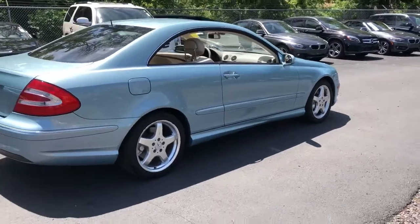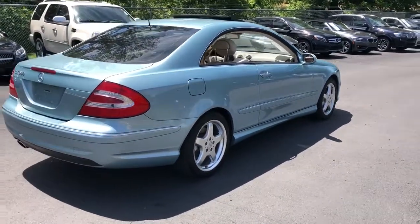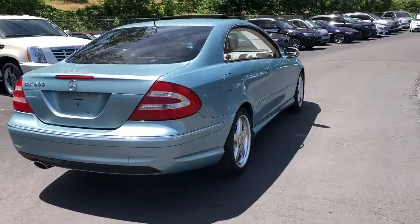You can tell it's an AMG sport package and just super clean. Garage kept, recently inspected, recent tires. Just a real nice clean one.